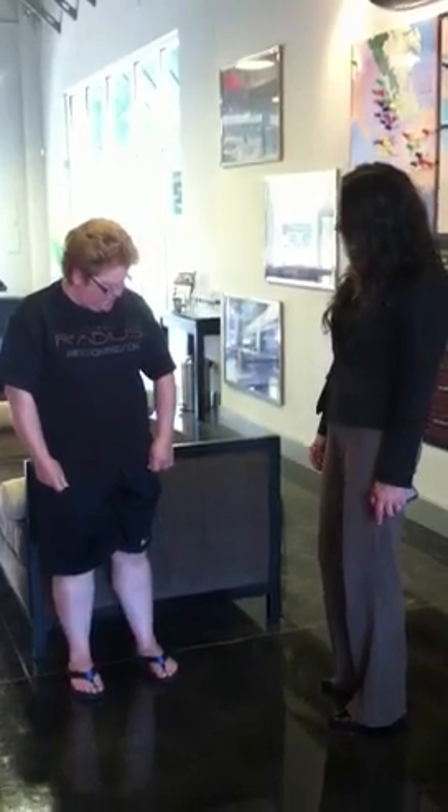This is Kim, one of our future residents at Radius Apartments. Kim, what a lovely shirt! Hey, thank you. I appreciate you giving me this shirt.